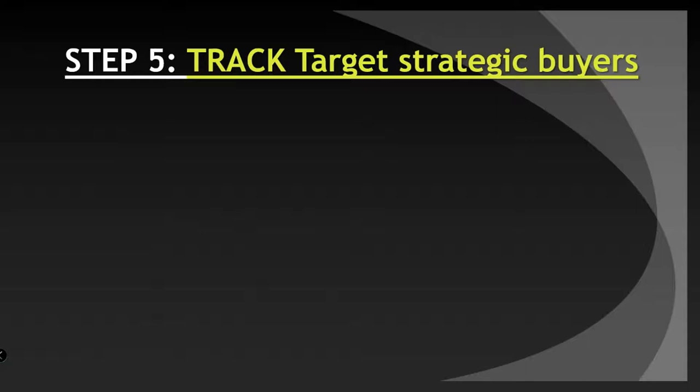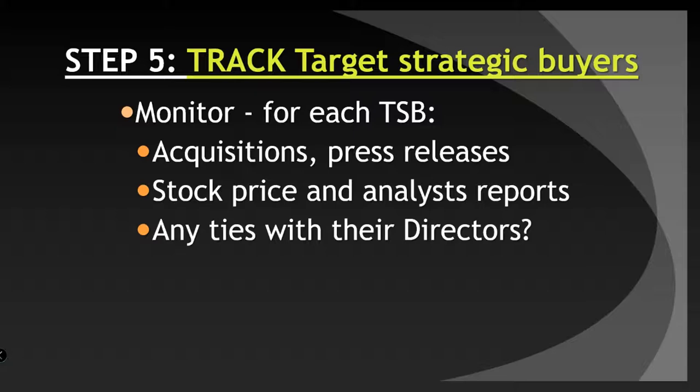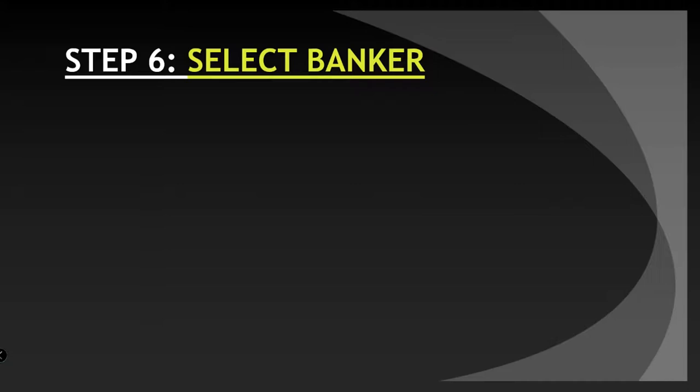Step five: track target strategic buyers. Monitor for each strategic buyer the acquisitions they've made, the press releases they've given, the stock price and analysis reports. Any ties with their directors that you may have to get in on the inside? Look for progress meetings inside your company and theirs. In their meetings, look for internal champions who must support making a bid. Fill in the organization chart to see where you might fit.